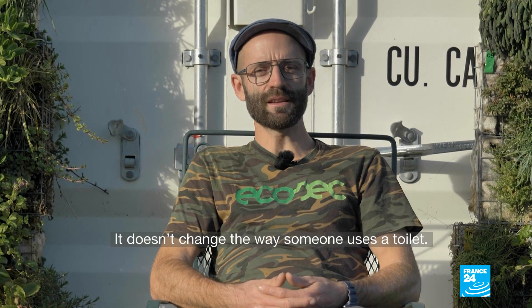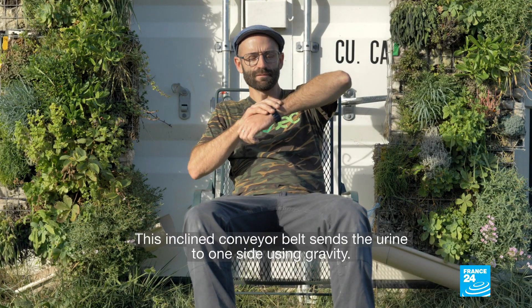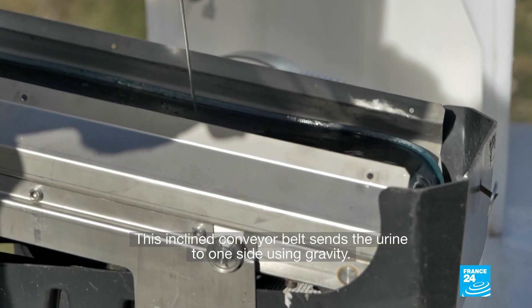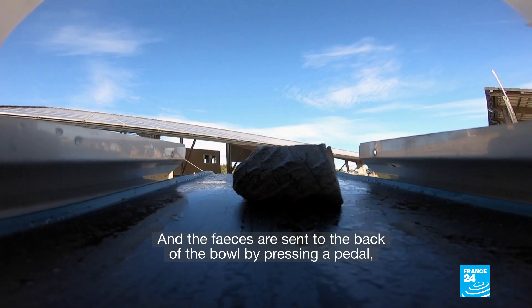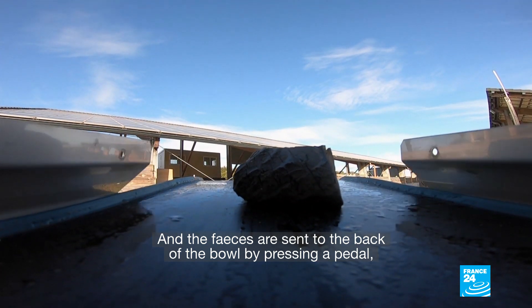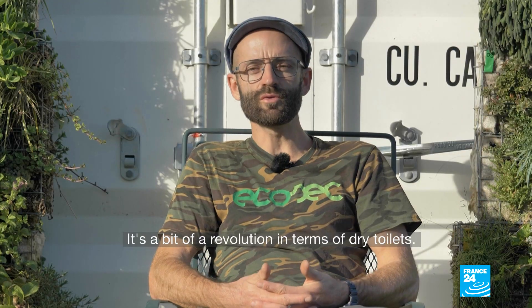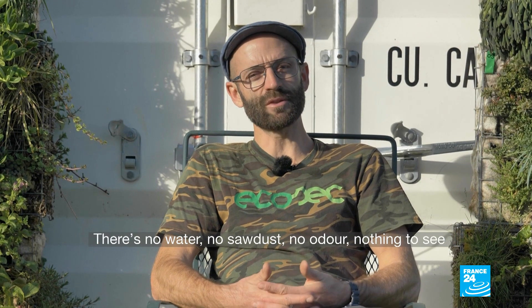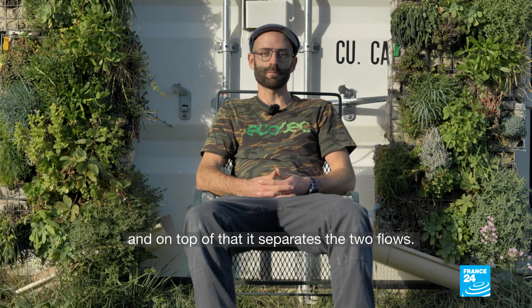When a person goes to the toilet, it doesn't change their habits. A rolling, inclined surface will send the urine by gravity to one side. And when we press on a pedal — or today, automated with a button — it will send the solid material to the back of the unit. It's a bit of a revolution in dry toilets, because there is no water, no odor, no visual. And in addition, it separates the two fluids.